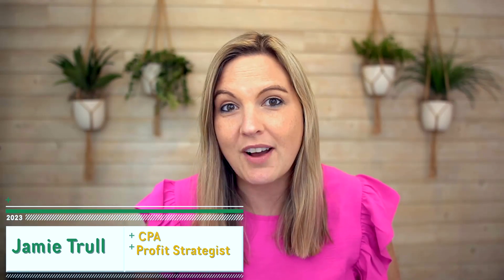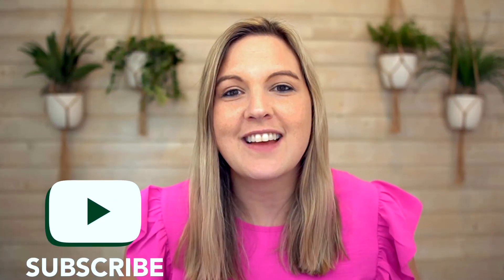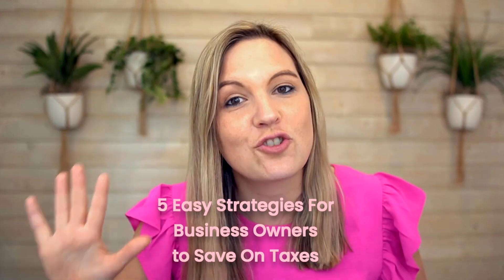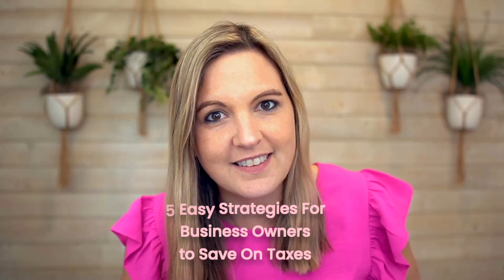Hello everyone. Jamie Trull here, your favorite CPA and profit strategist. Today we're going to be talking about everyone's favorite topic, taxes. But the good thing is we're not just going to be talking about taxes — we're going to be talking about ways to save on taxes. Specifically, we're going to talk about five easy strategies for business owners to save on taxes.